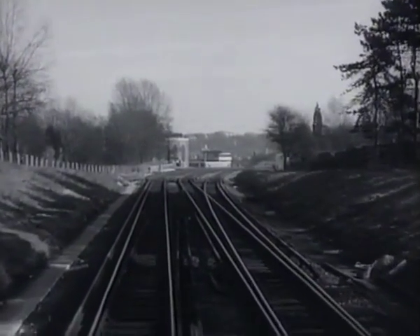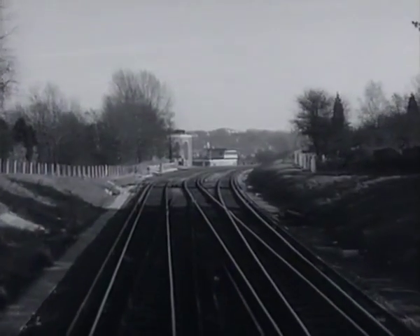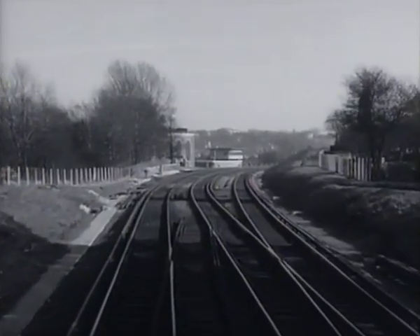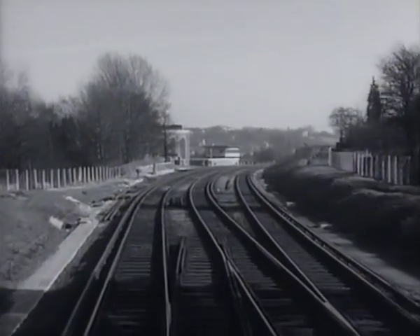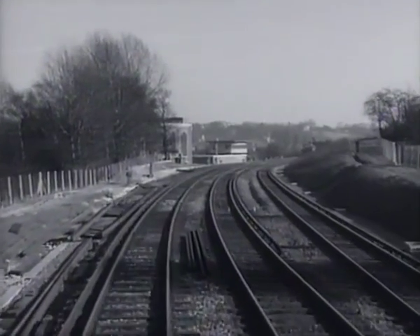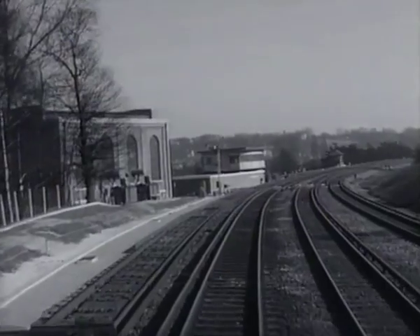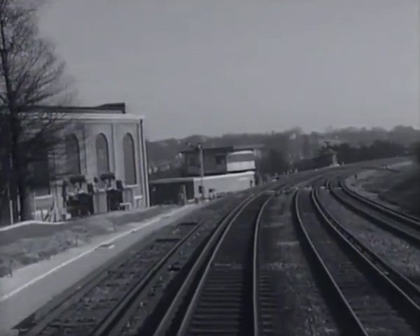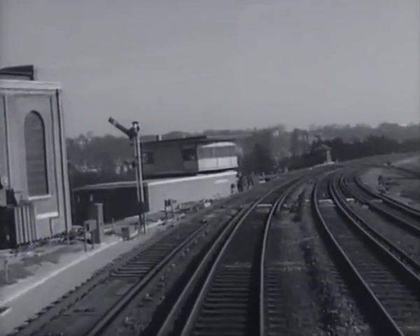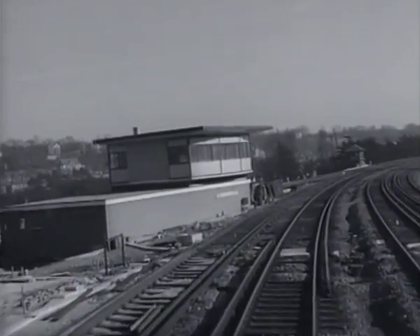We are now approaching Shortlands Junction, where a considerable remodeling of the permanent way has taken place in order to deal more efficiently with trains to and from Victoria, and Herne Hill and the Catford Loop. At present there are conflicting movements across the junction, but this will be avoided with the new layout, as the Victoria lines will be one pair and the Catford Loop lines another pair.